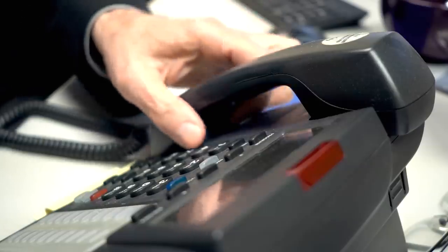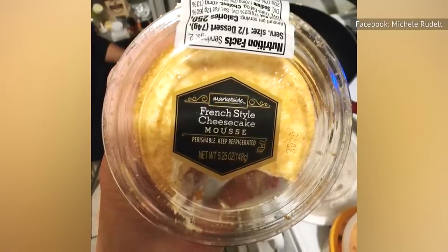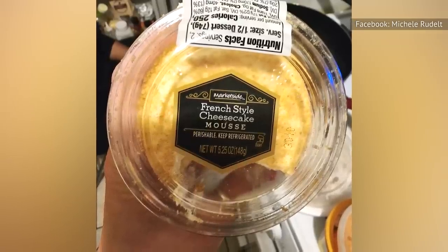If this happens to you, contact the store and consider reporting it to the company's corporate office. But if you're lucky enough to avoid any manufacturing snafus and you're in a creamy mood, you can't go wrong with this cheesecake mousse.